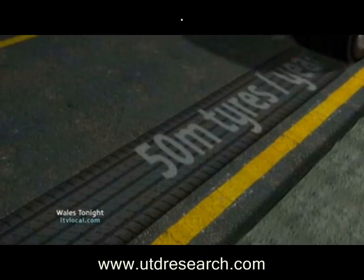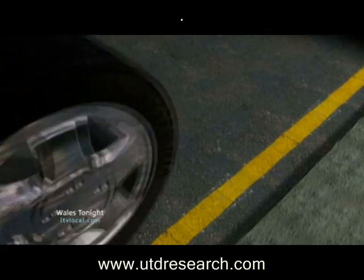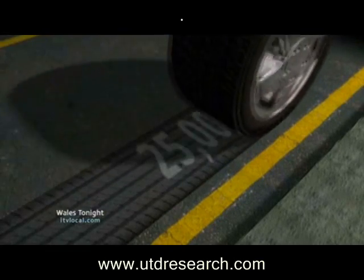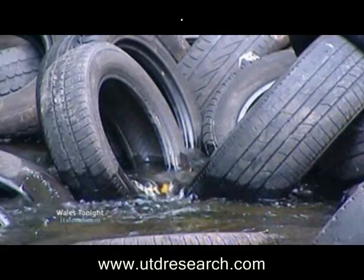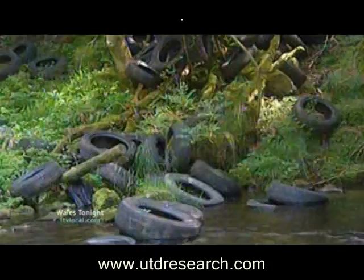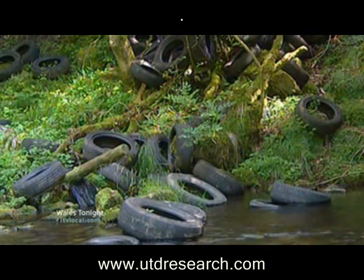Around 50 million tyres are added to the growing tyre mountain every year in the UK. That's around 400,000 tonnes, of which 25,000 tonnes originates in Wales. But the worry is the growth will outstrip our capacity to recycle. It's illegal to bury them, and there have already been well-publicised problems with dumping.